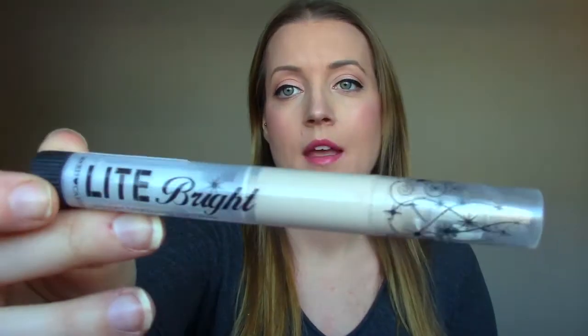I'm sad I did not put it in my Hard Candy loves and hates video — I totally forgot I own this. This is called Light Bright by Hard Candy. It's a whipped brightening concealer. I had high hopes for it. It's a click-up pen, but it creases and patches and doesn't have a lot of coverage. It's awful. Don't buy it.